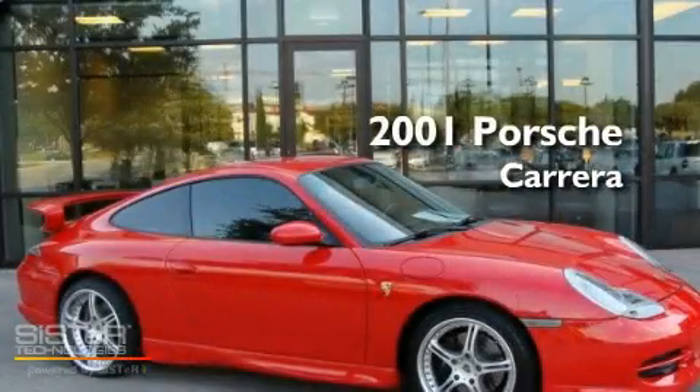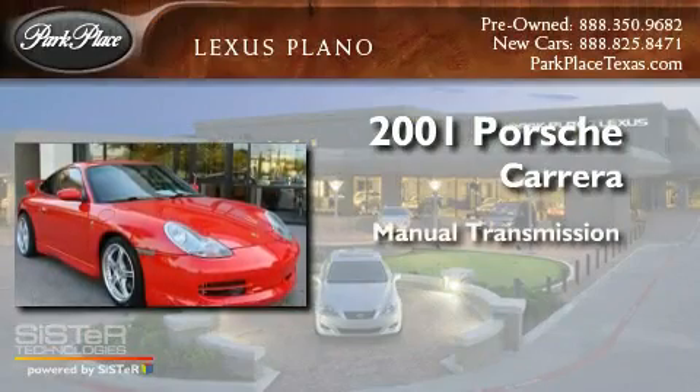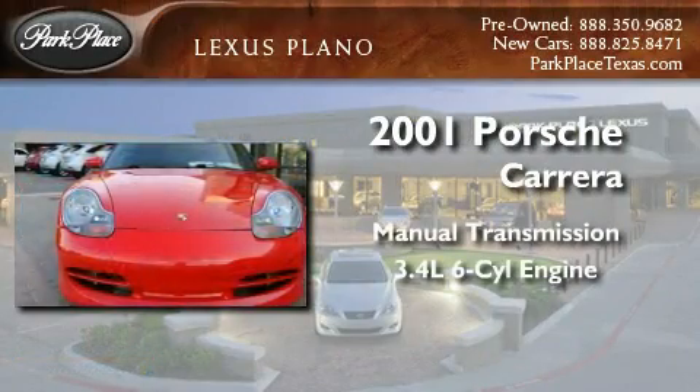This is a 2001 Porsche Carrera. This car has a manual transmission and a 3.4-liter six-cylinder boxer engine.